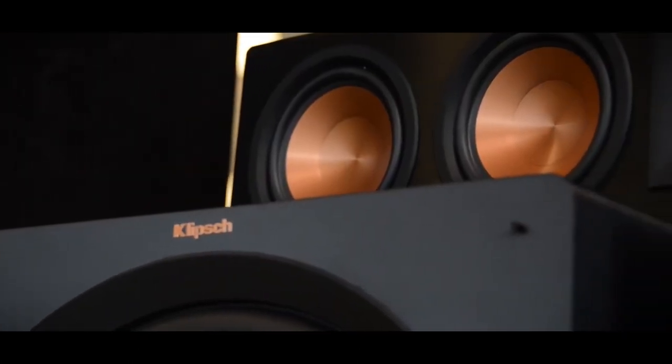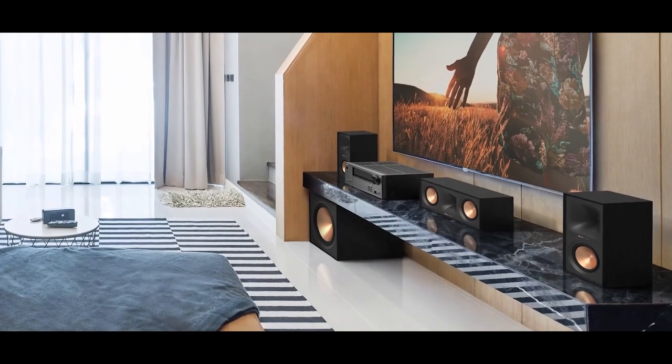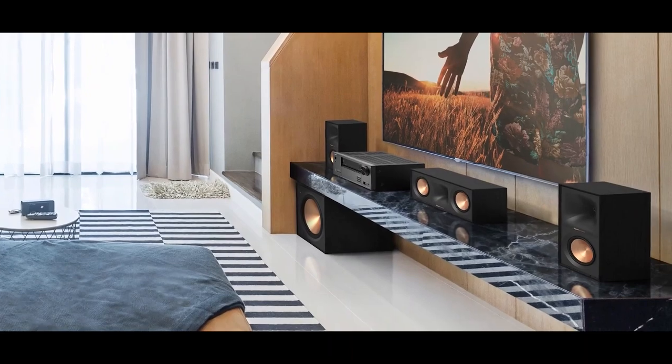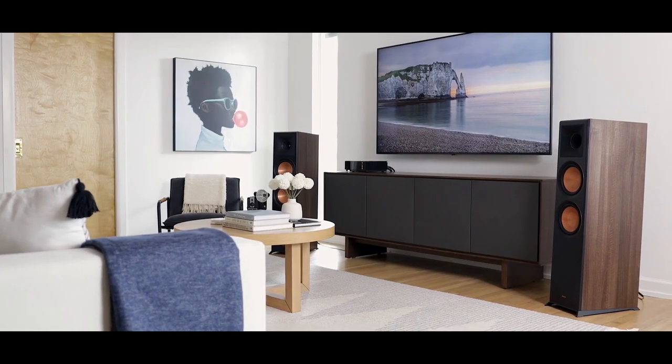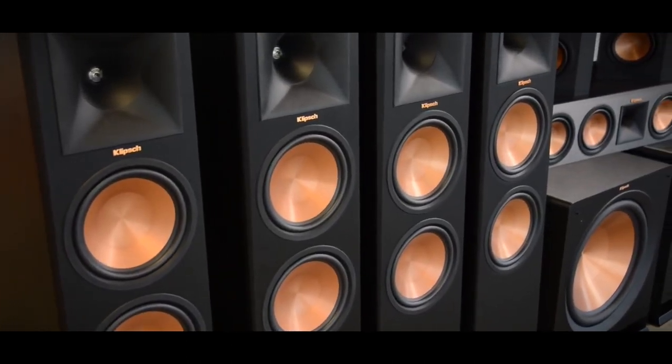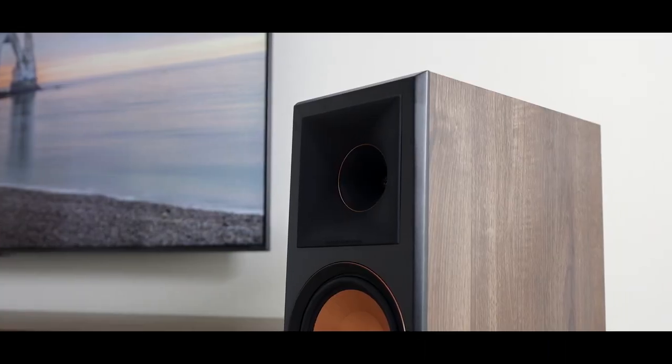The speakers have high sensitivity ratings, making them ideal for pairing with low-powered amplifiers, and can handle high-volume levels without sacrificing sound quality. The Reference Premier speakers are available in various finishes to match any decor. The Klipsch Reference Premier series is a great choice for those seeking high-performance speakers with powerful and detailed sound.